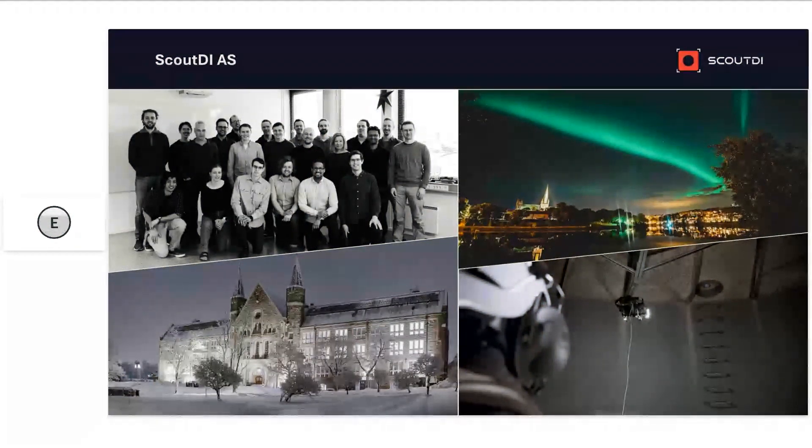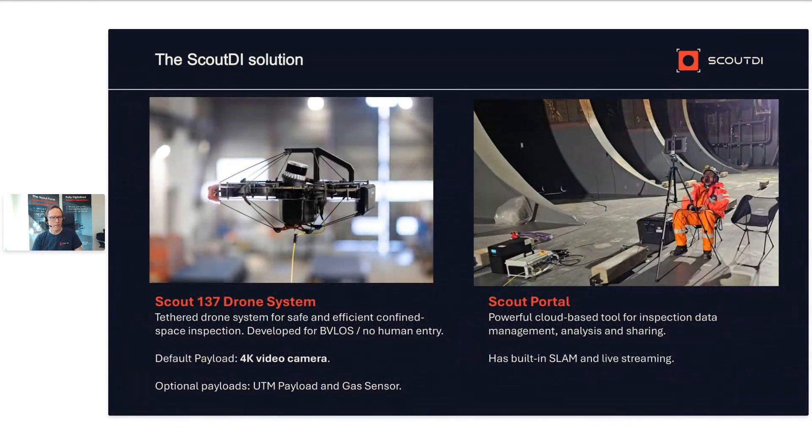A little bit about Scout DI: we are a robotics company from Norway, a spin-out from the robotics and cybernetics department of the Norwegian University of Technology and Science. The company was started in 2017 and our headquarters are in Trondheim, Norway. We also have offices in the UK and now sales partners in Canada. The main focus of Scout DI is remote confined space inspection technology — for the sake of safety, efficiency, more complete and useful data, and more flexible inspection regimes. Our main products are the Scout 127 drone system, the Scout Portal, and optional payloads.